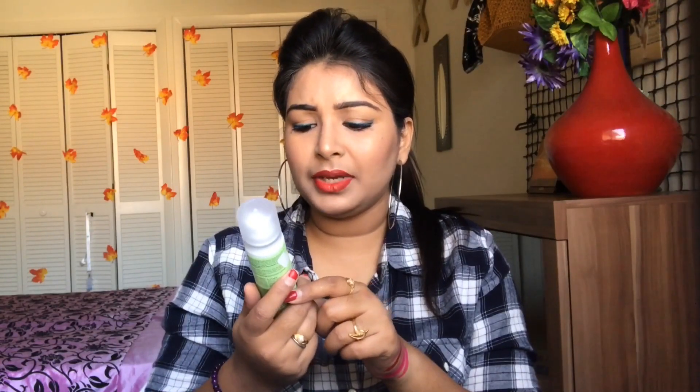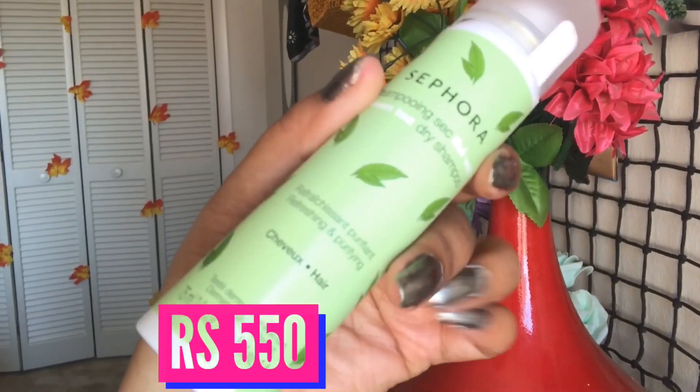Apart from that, I also bought a Sephora dry shampoo — it's called something like 'shampooing sec' with green tea. I've been wanting a dry shampoo for a long time so I thought of giving this a try. It comes with a pom and a spray and it's the green tea variant.